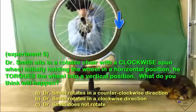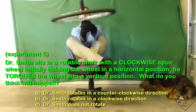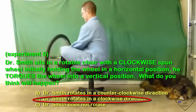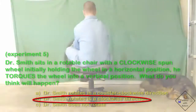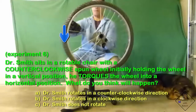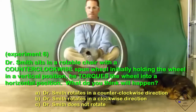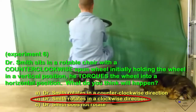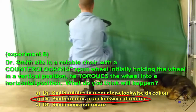Dr. Smith sits in a rotatable chair with a clockwise spun wheel. Initially holding the spinning wheel in a horizontal position, he torques the wheel into a vertical position. But what if he initially holds the wheel vertically, then moves it to a horizontal position? Dr. Smith sits in a rotatable chair with a counter-clockwise spun wheel. Initially holding the spinning wheel in a vertical position, he torques the wheel into a horizontal position. A vertical spinning wheel becoming horizontal is the same as trying to speed up the wheel — the only way to conserve angular momentum is for Dr. Smith to spin in the opposite direction.